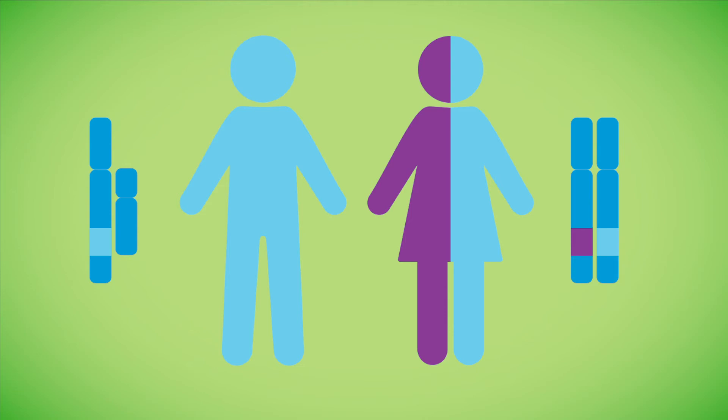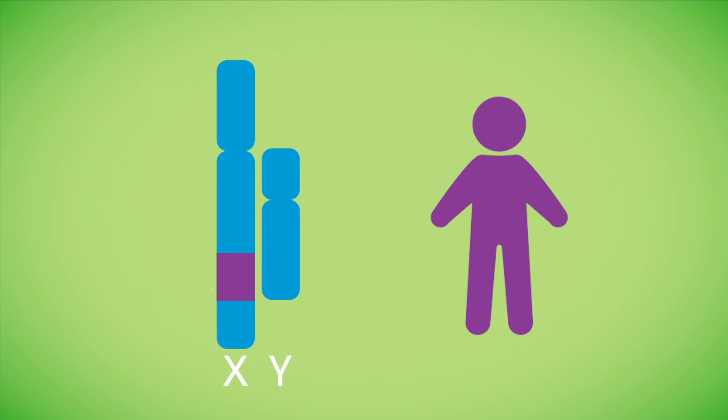Only the mother has to be the carrier for the baby to be at risk of being affected. Males are typically affected as they only have one copy of the X chromosome. If a gene on that X chromosome is not working, they will show symptoms of the disorder.